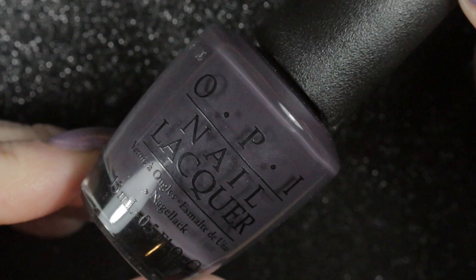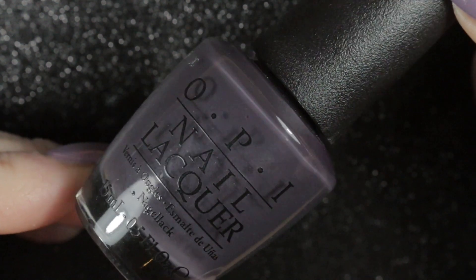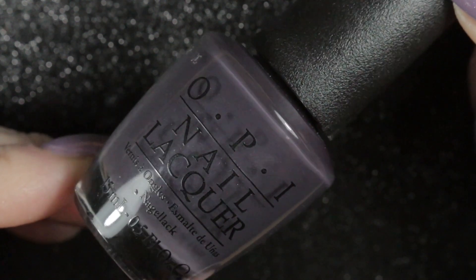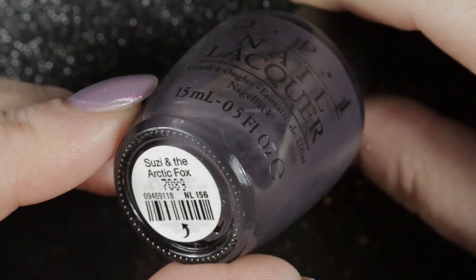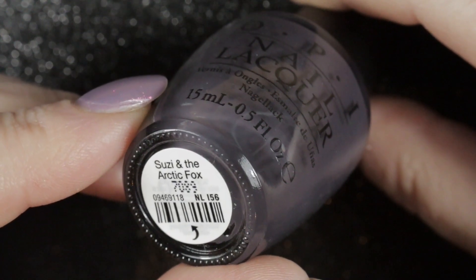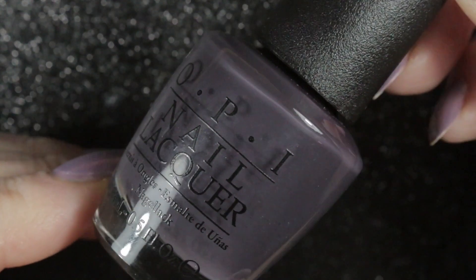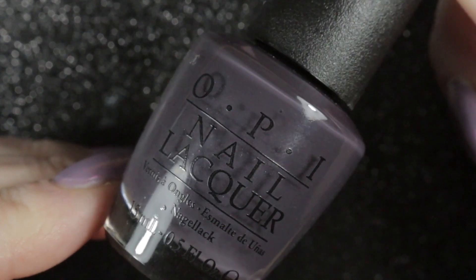Then we have Suzy and the Arctic Fox by OPI. I've had this polish for a little while now — I think I did swatch it when I first bought it but I've never worn it in a full manicure. I love these sort of really dark purpley grey colours that are very muted. This one looks almost black in certain lights and I'm really looking forward to wearing it.